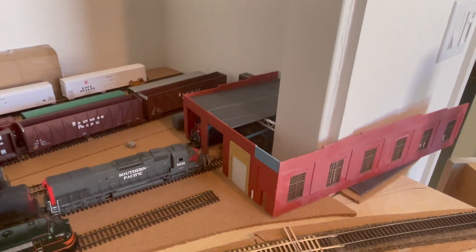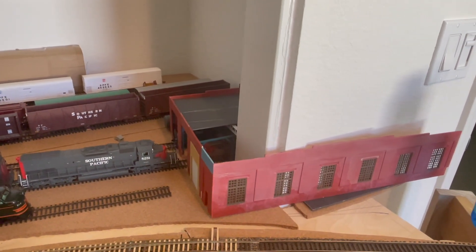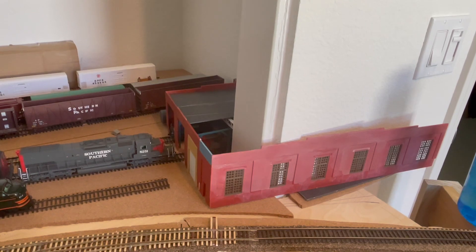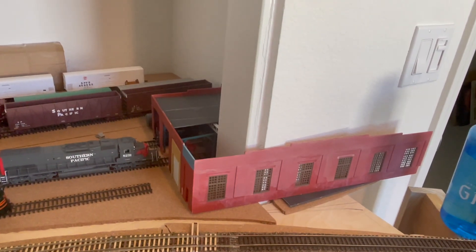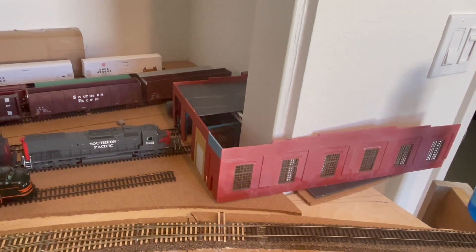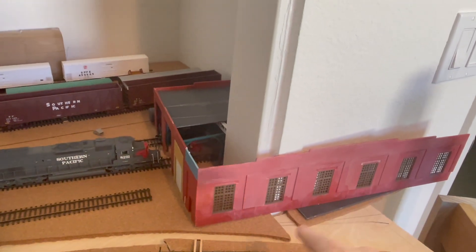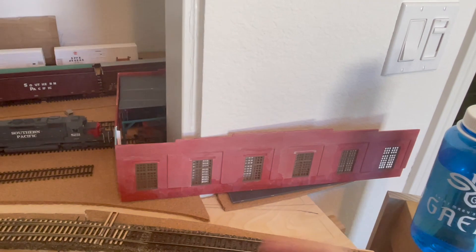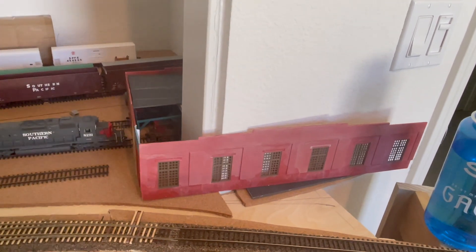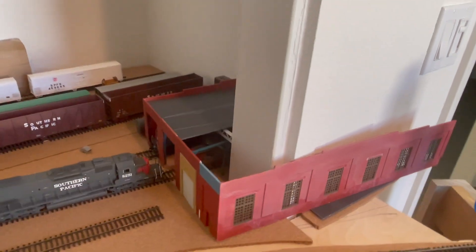It is kitbashed — mostly kitbashed and scratch built from parts from the Atlas roundhouse kit. Back on my very first layout I had purchased several of them and combined them into one large structure, and was left over with a lot of these side pieces. These two side pieces, you may remember from another part of the layout — it was just going to be a background structure, but I incorporated it over here.